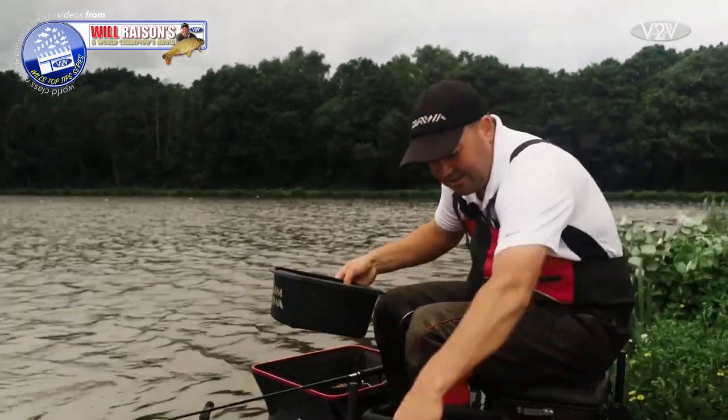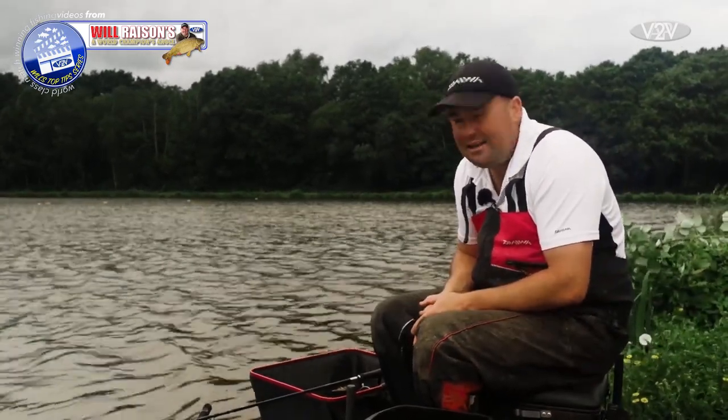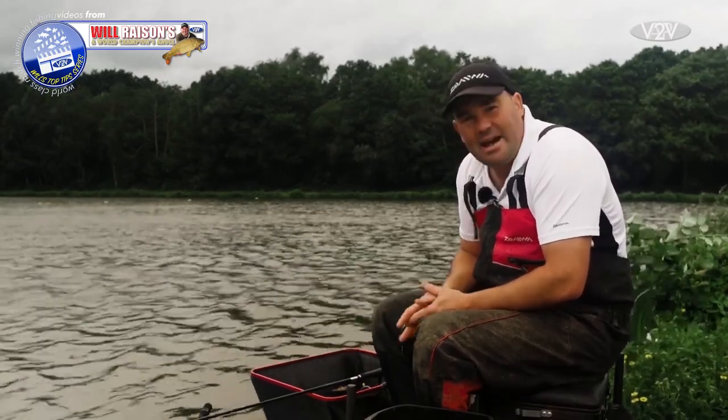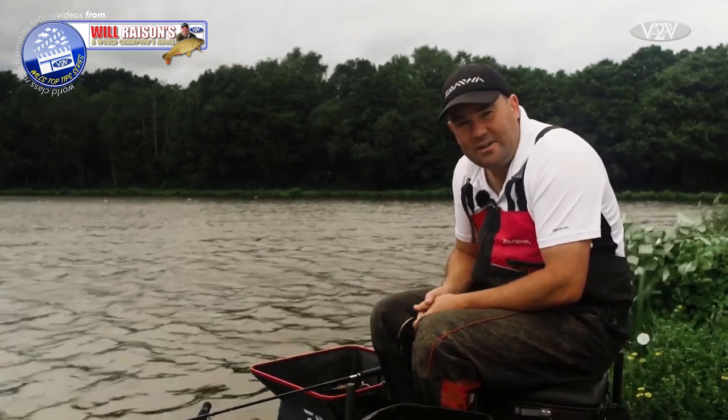Now it's a case of just getting comfortable. The wind's really getting up now as you can probably hear and see on the water. It's a case of getting comfortable, just under-arming it, keeping everything nice and accurate, and trying to catch some fish.